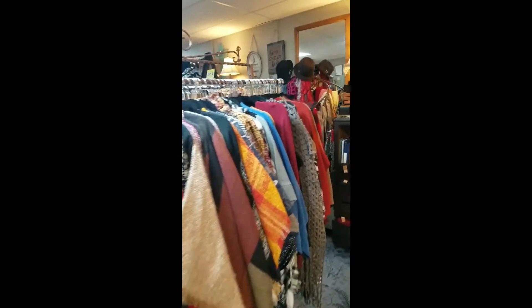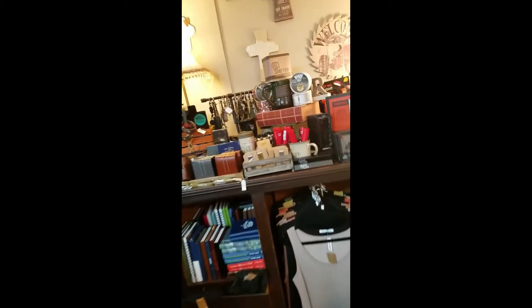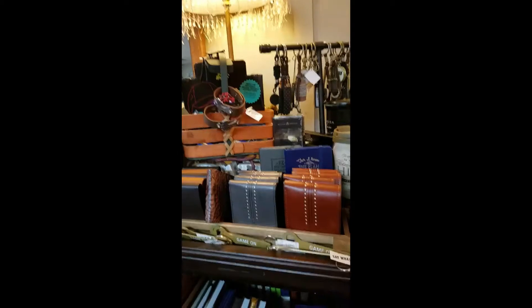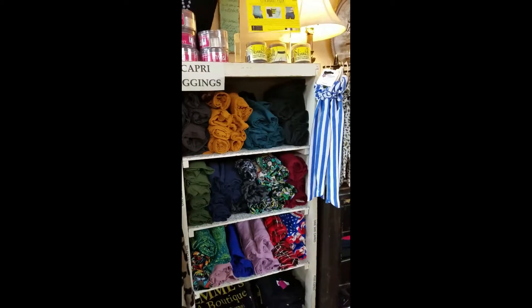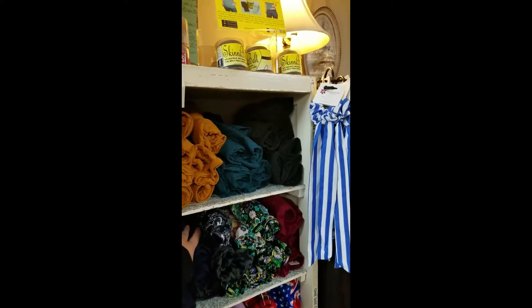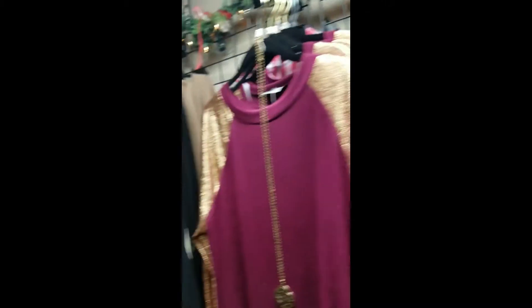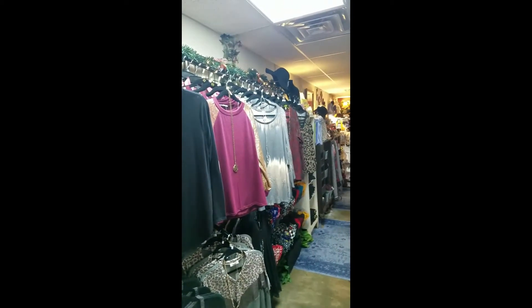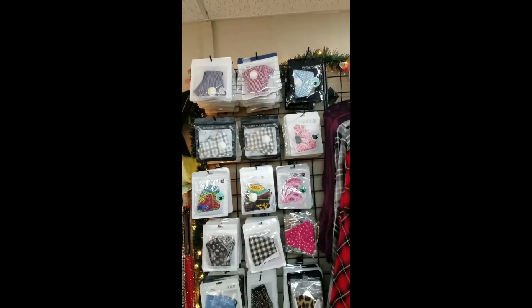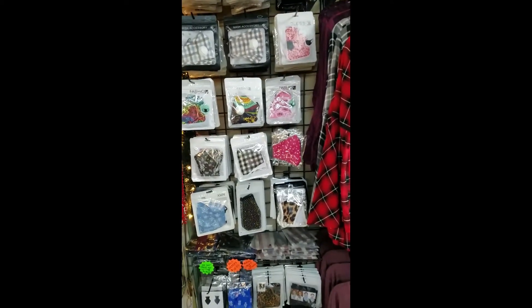All kinds of cute ponchos. Those are cute. Cute wallets too. Some awesome hats. They also have leggings, you guys, and they're like the good ones — not like the rough cotton ones, these are the soft ones. So definitely recommend getting leggings from here. Whole collection of cute blouses. Bunch of cute masks as well.